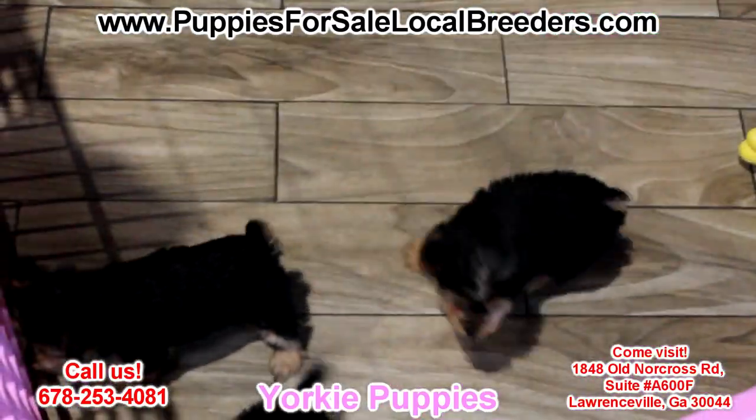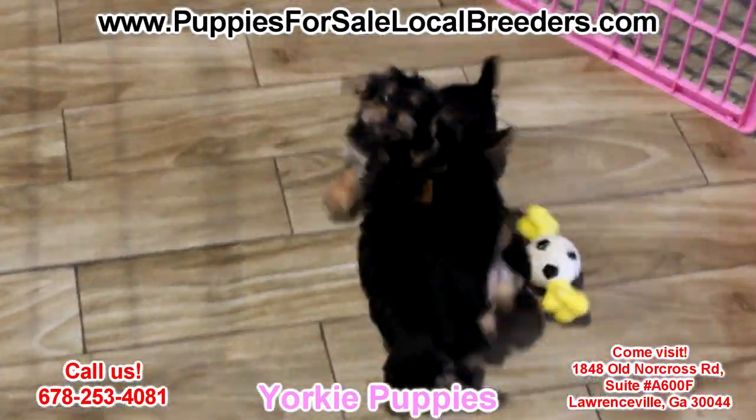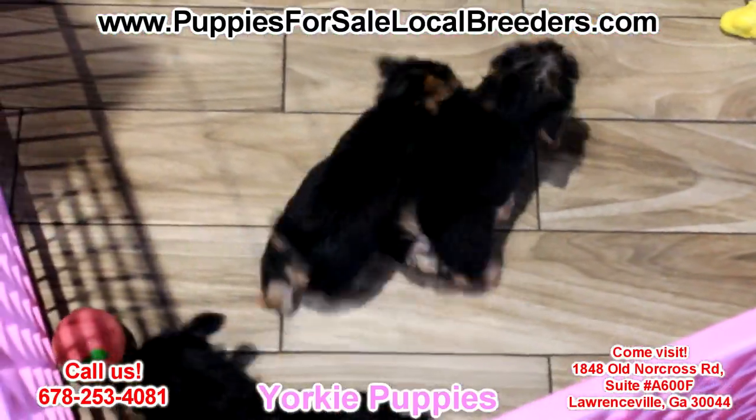Yorkie puppy! These guys are hypoallergenic, non-shedding. These are a little bigger than the Toy Yorkie, so if you have toddlers, these are the ones you want — a little sturdier. Great guys. Very affectionate.